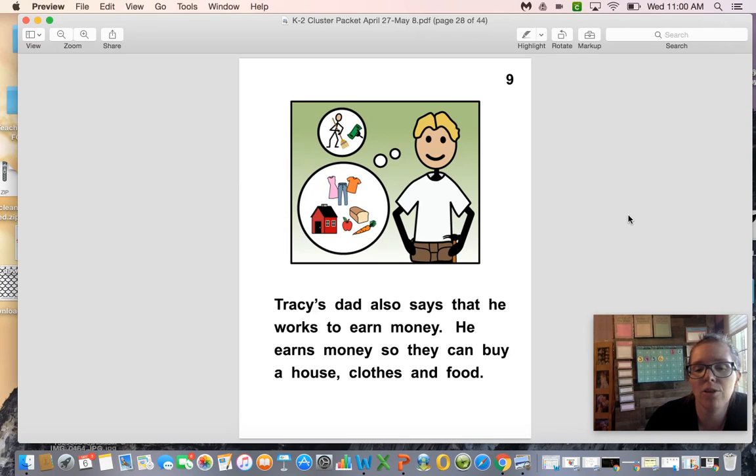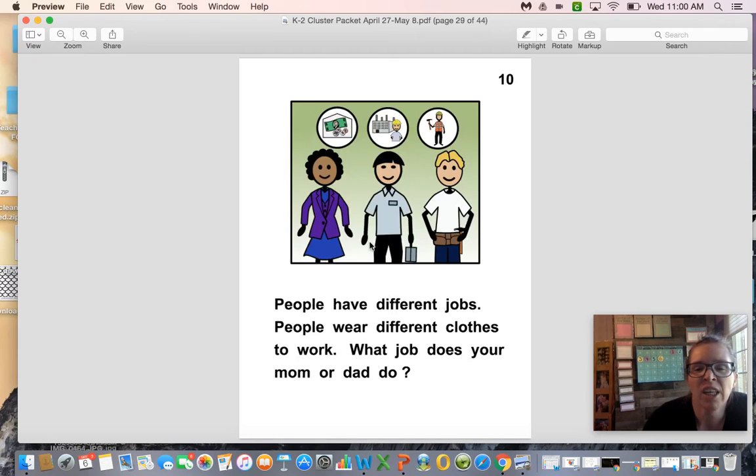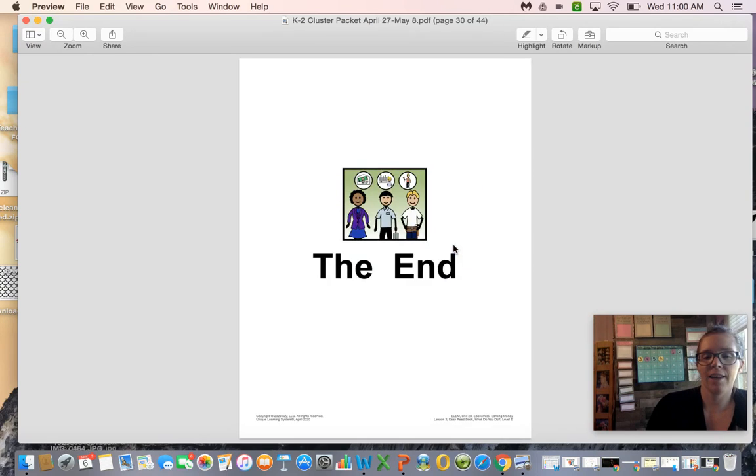People have different jobs and people wear different clothes to work. What job does your mom or dad do? Yesterday I told you about my mom — today I'm going to tell you about my dad. My dad is an engineer, so he takes care of buildings and makes sure they're running properly. He also uses tools at his job. The end.